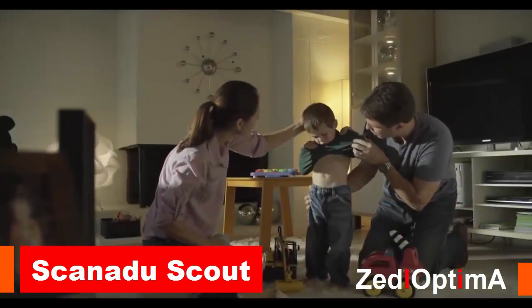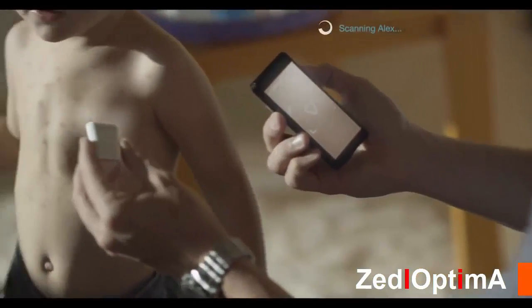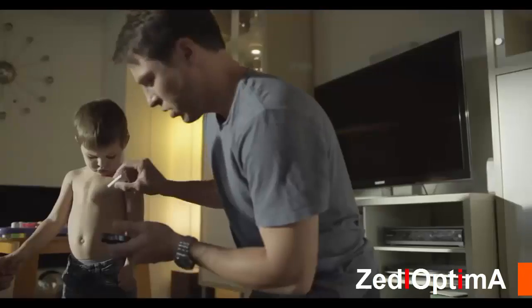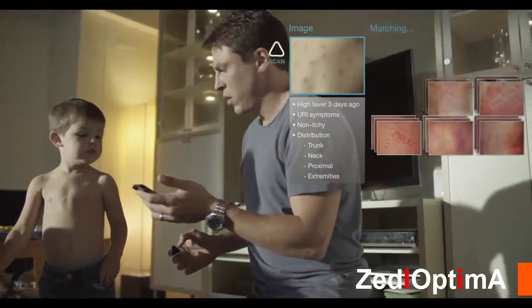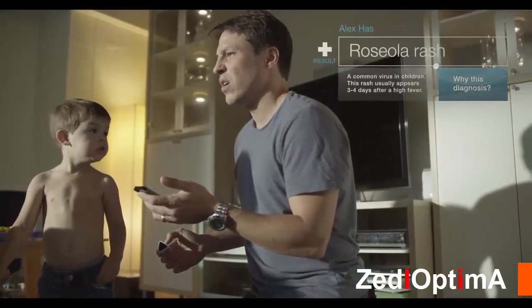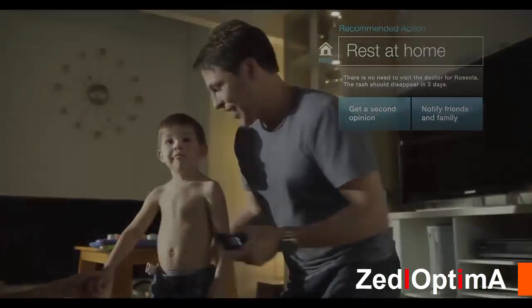What if instead of fearing the worst when you notice something out of the ordinary, you could identify the condition yourself? Getting the right diagnosis would save you worry and an unnecessary doctor's visit. Rest at home — it's okay.